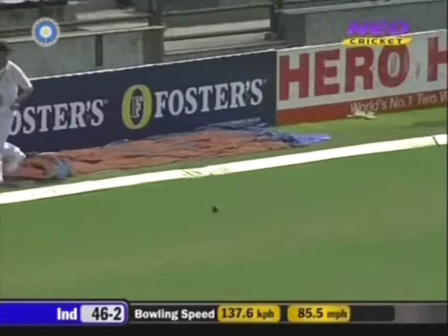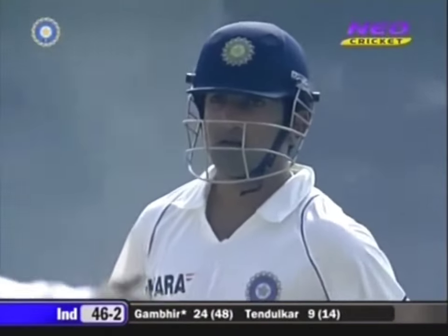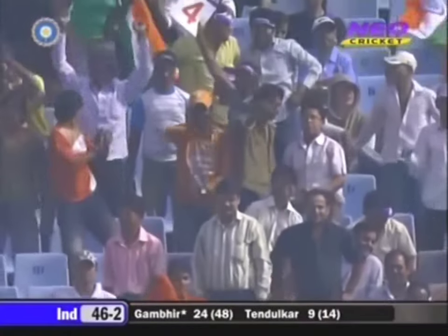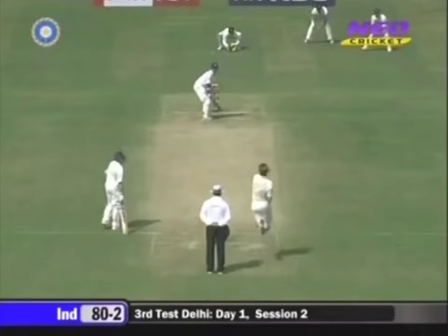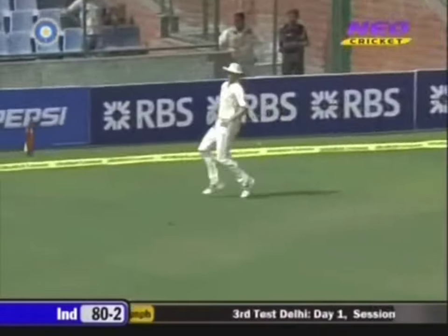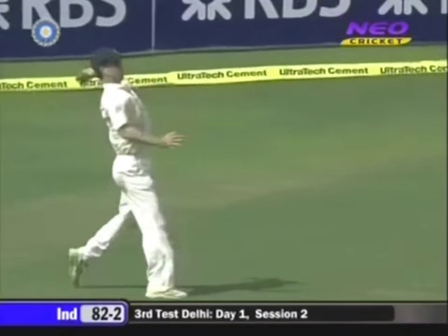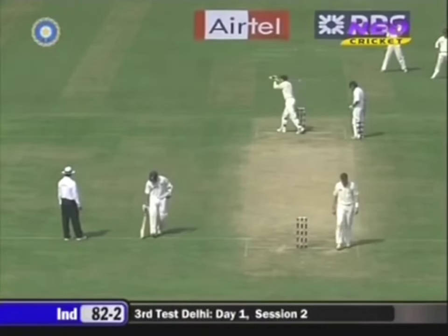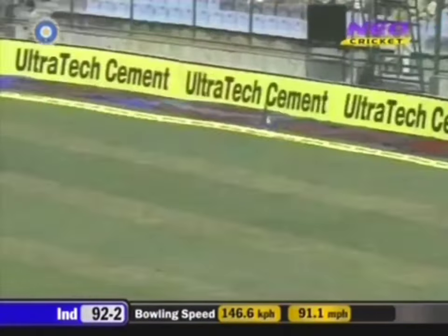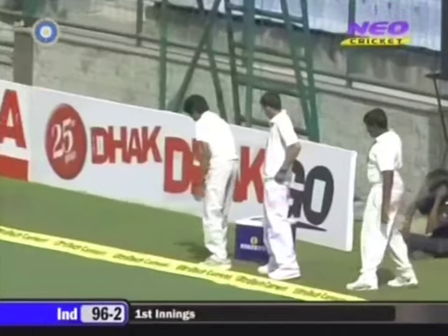It's over the head of the man at mid-wicket, Simon Katich. Just a moment of hope for the Australians. Sweetly timed — he looked for two. Playing that shot nicely, playing it late, rolling the wrists. This time Gambhir finds the gap. Beautifully played.